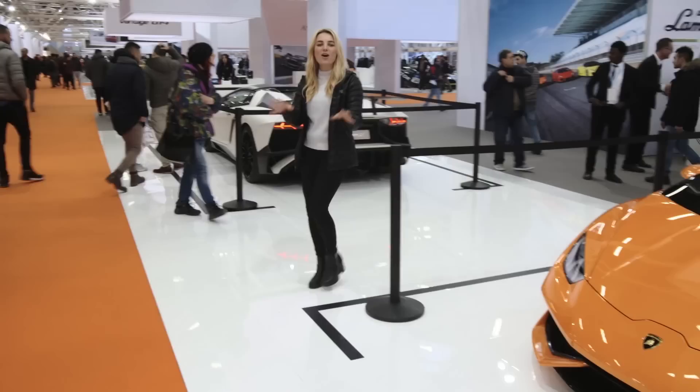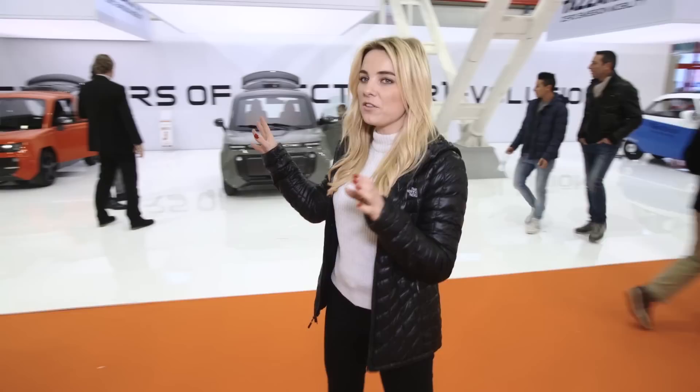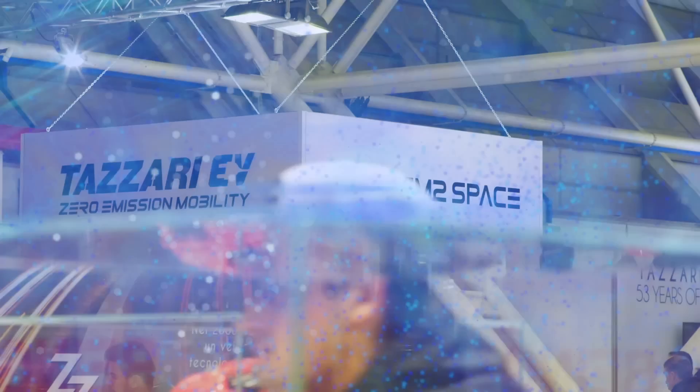This week Street Racers has come to the Bologna Motor Show in Italy — the home of some of the world's most famous car manufacturers, from Ferrari to Maserati and of course Lamborghini. But what about a brand that you may not have heard of that's paving the way in the electric revolution?